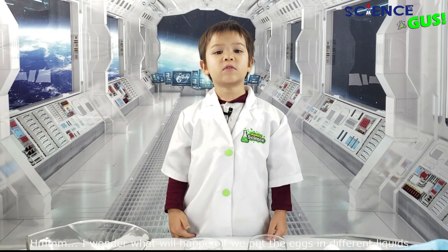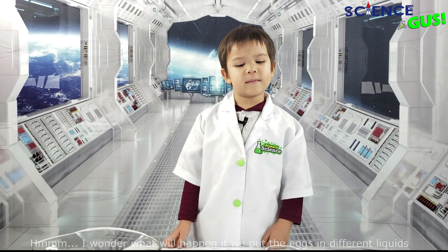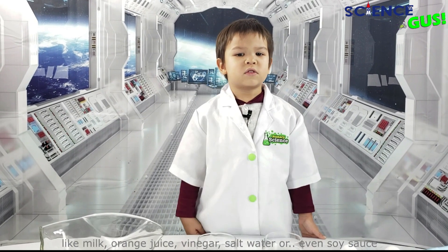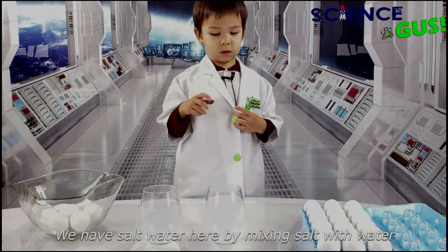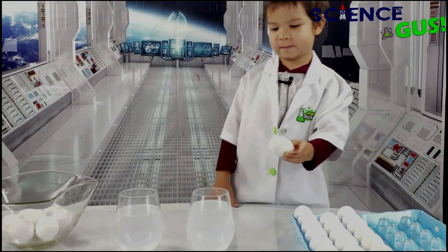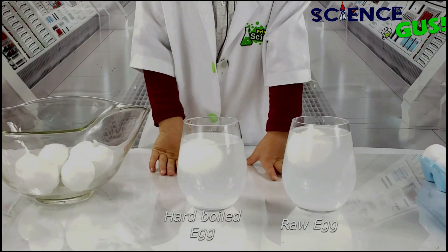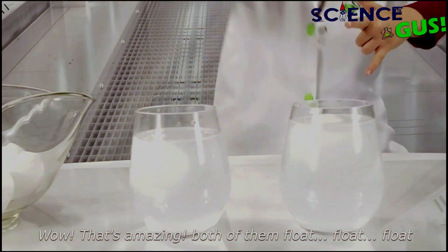I wonder what would happen if we put the eggs in different liquids — like milk, orange juice, vinegar, salt water, or even soy sauce. Let's try it out. We have salt water here, by mixing salt with water. Let's see if the eggs will sink or float. Okay, let's do it. This one is rotten — oh, it floats! Wow, that one is floating! Both of them float!